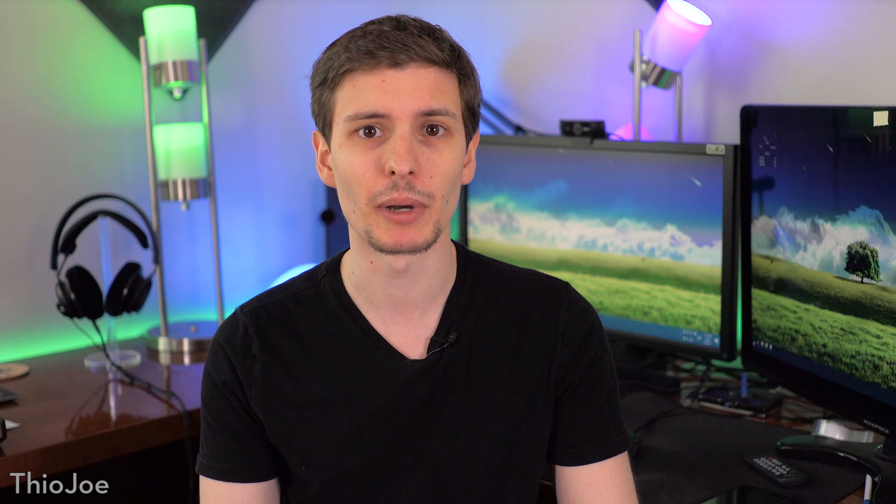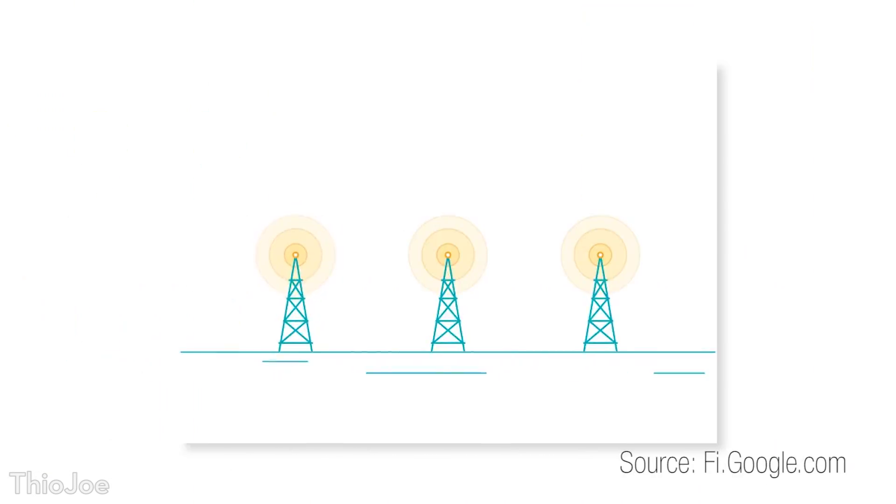First of all, what is Project Fi all about? Well, what makes it unique is that it isn't so much a cell service in itself, as it is a collection of cell services. With Project Fi, it actually uses three partner cell companies, plus Wi-Fi hotspots, to choose the network with the best reception at any given time, and automatically switches between them. This is unlike any other cell network, where you're just connected to that one.